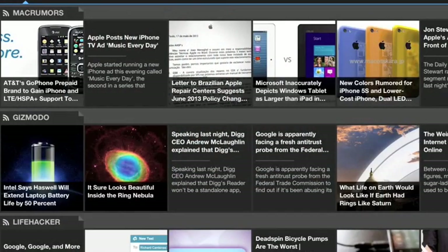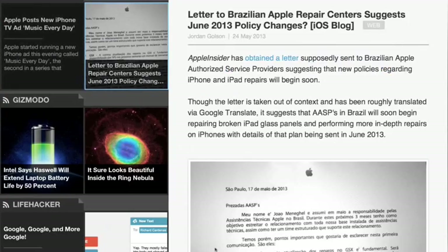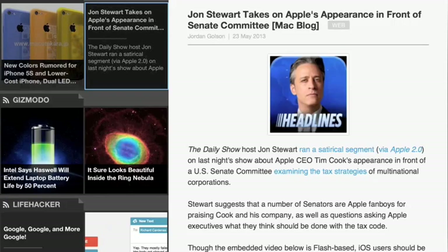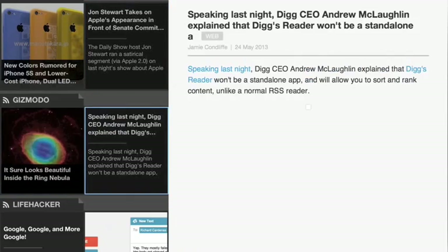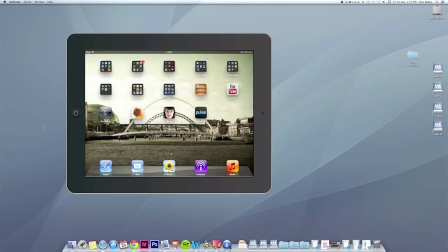If, like me, you find it really difficult keeping up with what's new in this ever-changing world, check out the free app for iPad and iPhone called Pulse. This app ties in all your favorite blogs, websites and RSS feeds into one really nice and easy to use magazine style app.